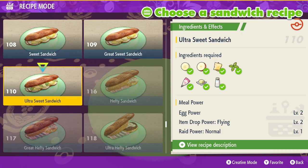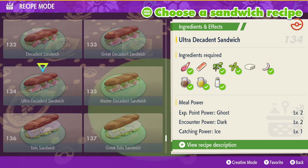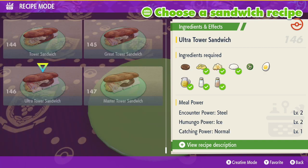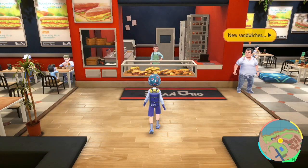When it comes to getting Herba Mystica, always go to a Sandwich Master or your mom, and they will provide you with more unlockable recipes later in the game. So make sure you keep that in mind. Now let's go ahead and give you an example of how the effects are used.